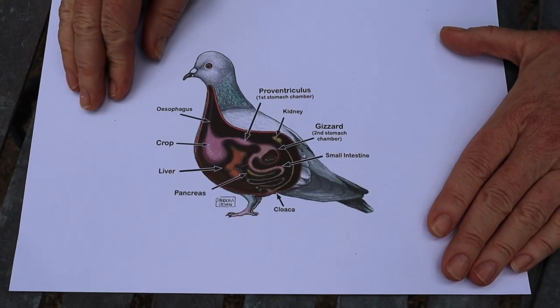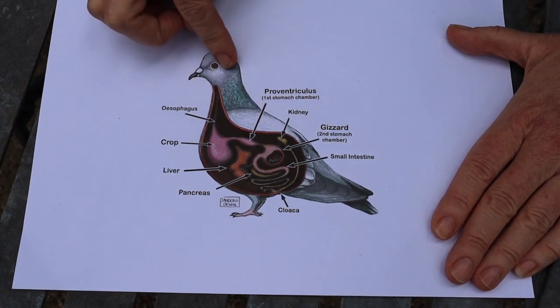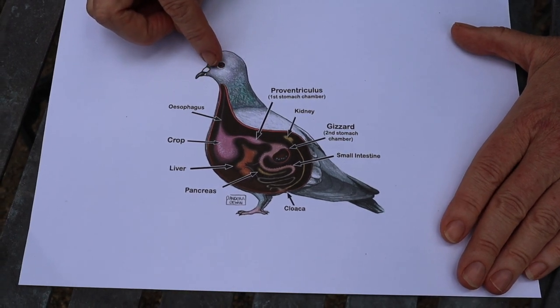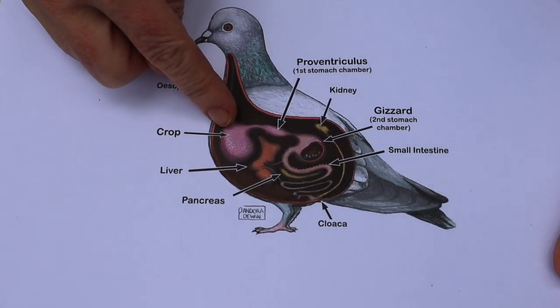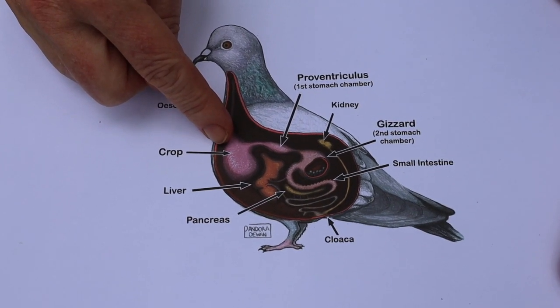I've got this wonderful diagram drawn by former student Pandora Juen. The pigeon eats some food — it doesn't have any teeth to grind it up first — and it goes down the esophagus and into the crop. The crop is like a storage place where it can keep a lot of food eaten rapidly, so the bird can then fly off and doesn't have to stay on the ground for a long time.